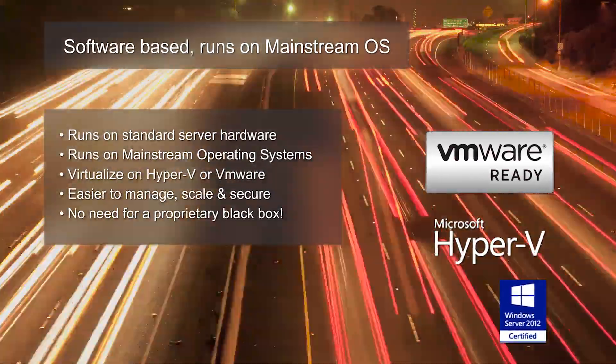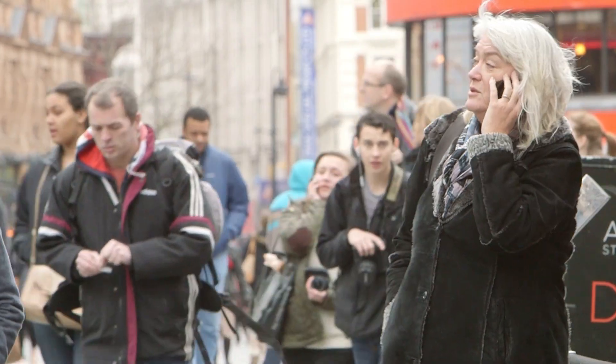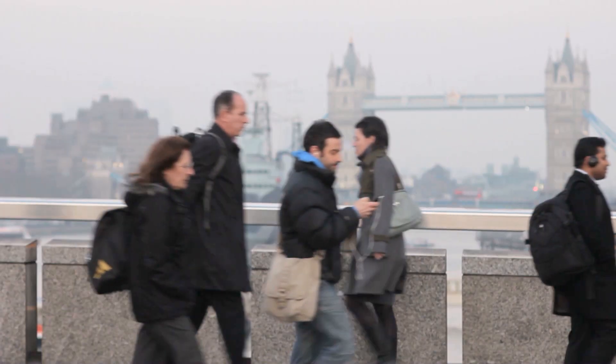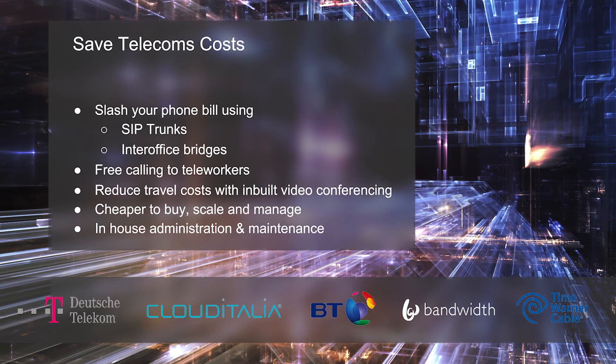3CX is software-based, which means you can run it on your existing servers and your existing IT team can manage it. 3CX is also much less expensive to buy and manage, so there are big cost savings just from the acquisition of the PBX.